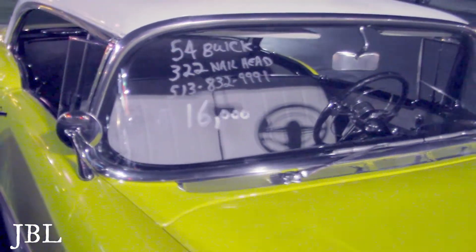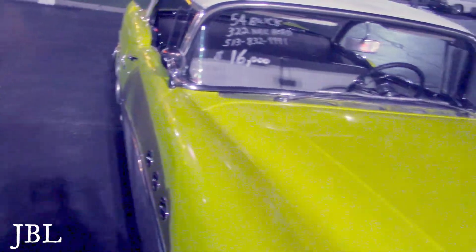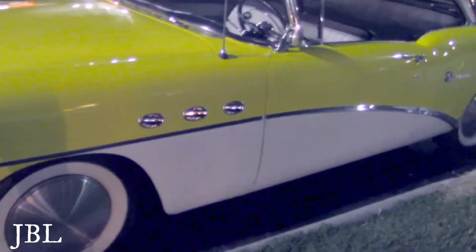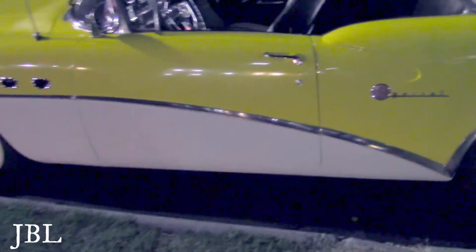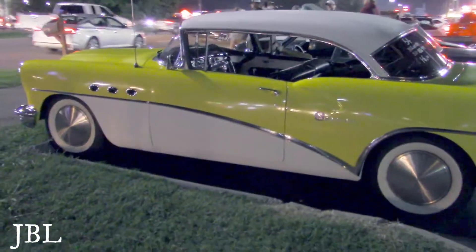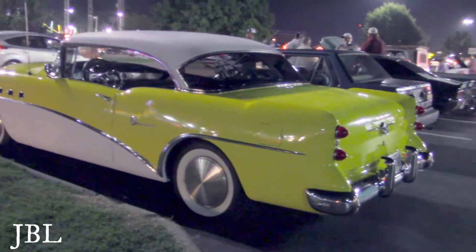Here's your information — only $16,000 for this '54 Buick, 322 nailhead. I don't think that's the right price — that's crazy. These things aren't usually that cheap. But look at that — beautiful. Three side pipes, perfect Buick Special. And the dip I told you about — that's the baby. Now why would it only be $16,000? Maybe it was towed here, but it does say $16,000.